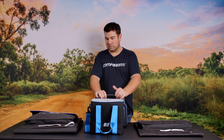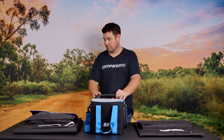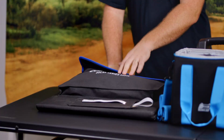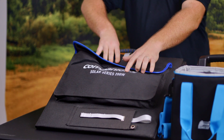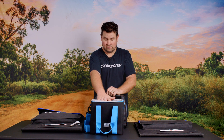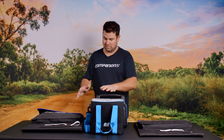The most important and confusing thing people come across with power and solar is what size solar panel they need and what size power pack they need for their campsite. The critical calculation is to get the overall output of your solar panel — the 200 watt panel in this instance — matched with the power station that you have. There's no point having a lot of solar and not much storage for the solar energy to go into.